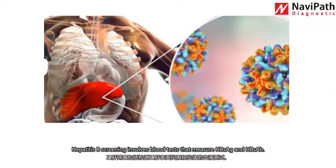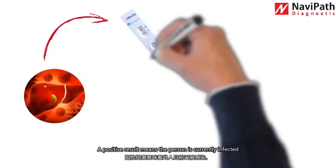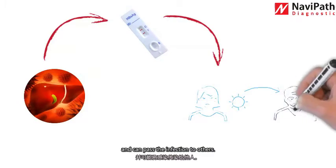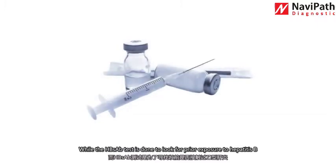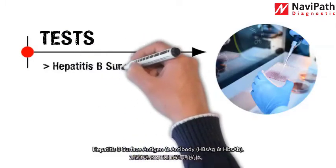Number six: hepatitis B screening. Hepatitis B screening involves blood tests that measure hepatitis B surface antigens and antibodies. The hepatitis B antigen test detects the presence of the virus; a positive result means the person is currently infected and can pass the infection to others. The hepatitis B antibody test is done to look for prior exposure to hepatitis B or whether your vaccination was successful.